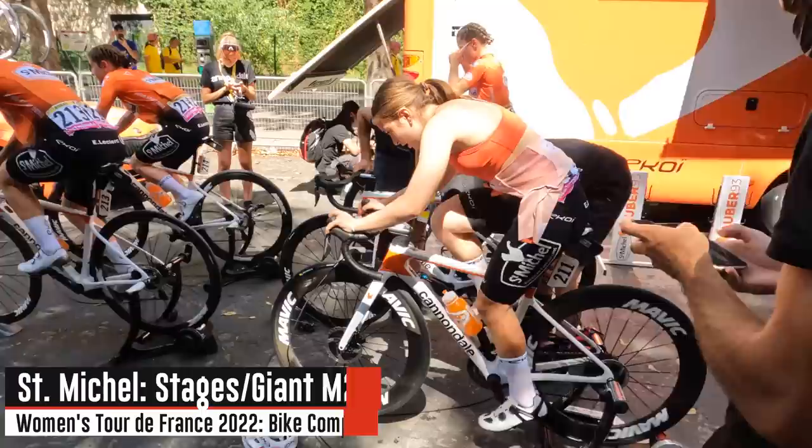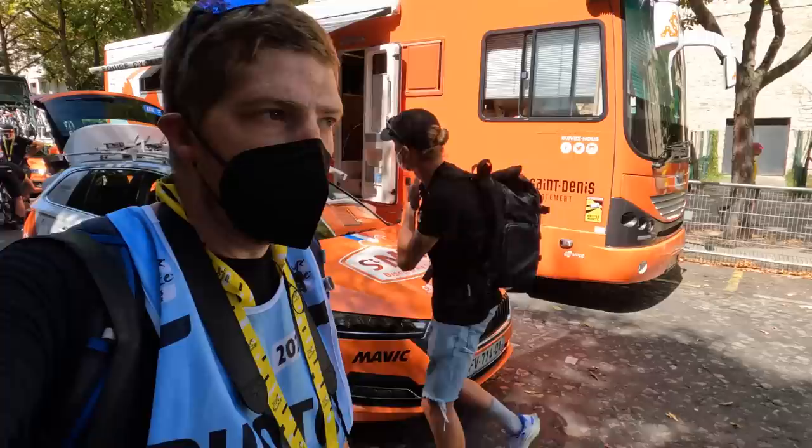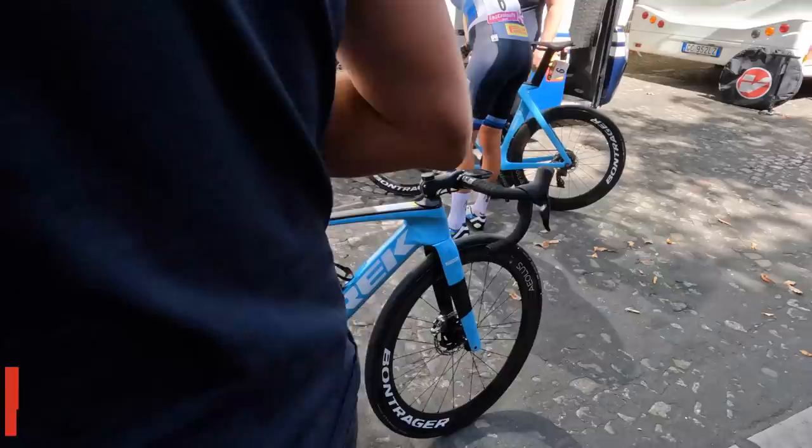St. Michaela is running Stages head units on some of them — those must be the Stages M200 units on the front. Smaller head unit, very similar in size to an Edge 530 or Wahoo Bolt. This unit came out a few months ago.